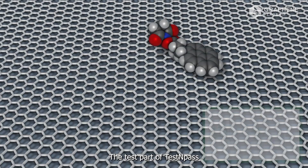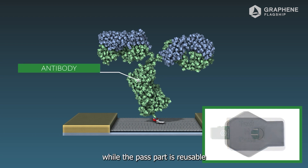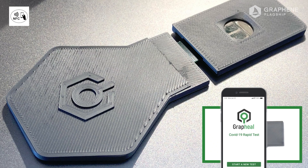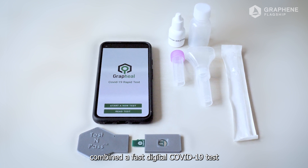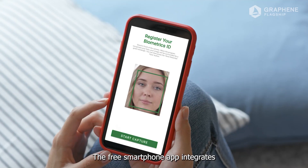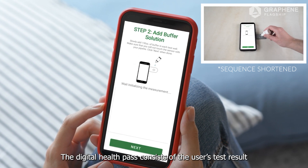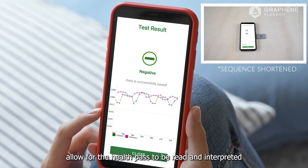The biosensor is made from functionalized graphene. The test part of Test and Pass is single-use and disposable, while the pass part is reusable and detachable from the test, and can interface wirelessly with smartphones. Test and Pass seamlessly combines a fast digital COVID-19 test with an autonomous digital health pass. The free smartphone app integrates a secure biometric identifier to anonymously identify users on site.